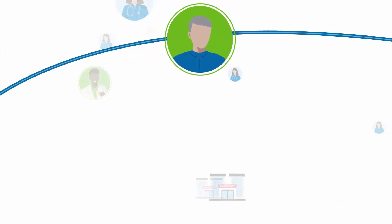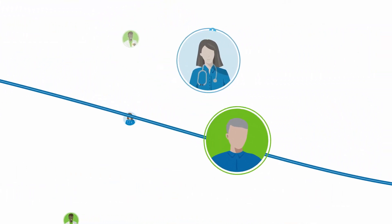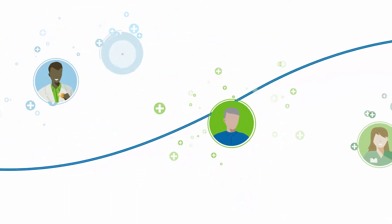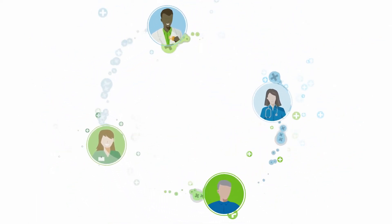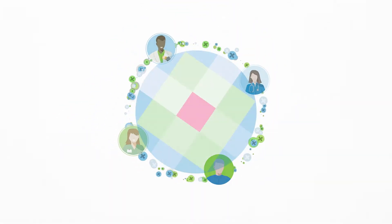Pam knows that most patient journeys involve multiple care providers and settings, and that there are thousands of micro decisions made every day by doctors, nurses, and pharmacists, and of course patients themselves. Pam also knows that in order to align all of these decisions, everyone needs to be working from the same care guidelines that are consistent, comprehensive, and coordinated.